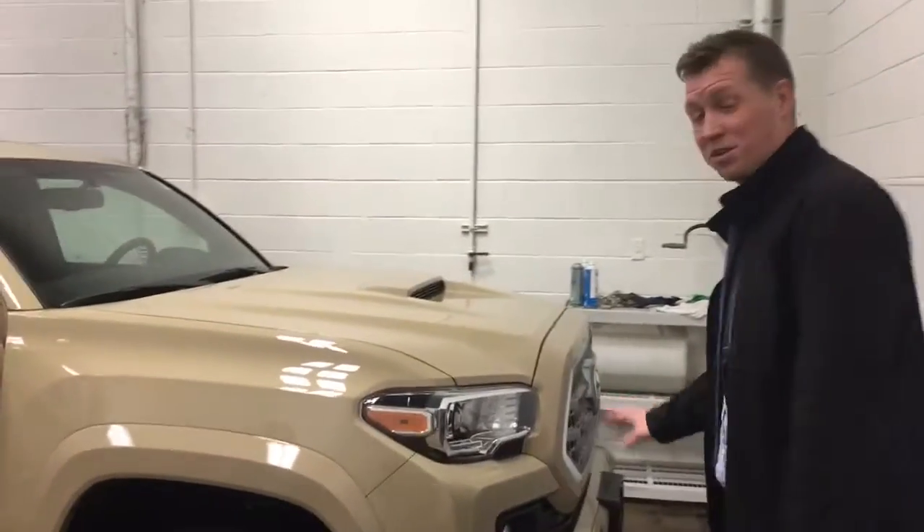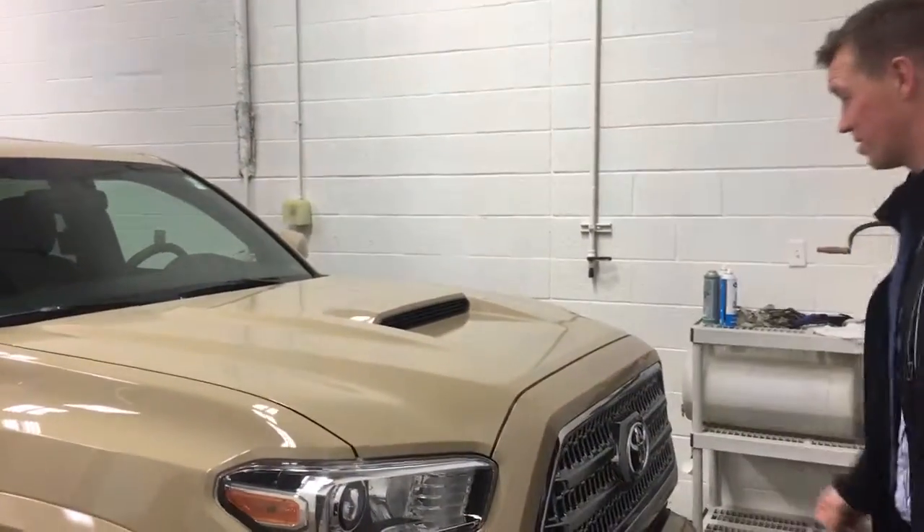This is Ben and Sandy at Young Toyota. I just want to show you our new inventory. We just got a new Tacoma in — it's the TRD Sport, as you can see from the hood scoop.